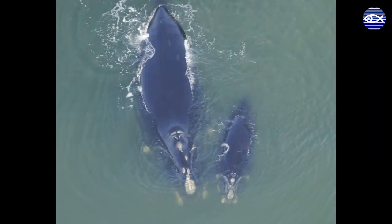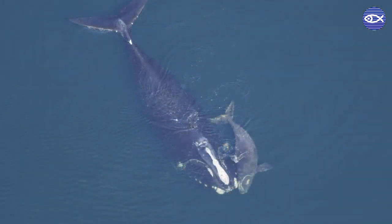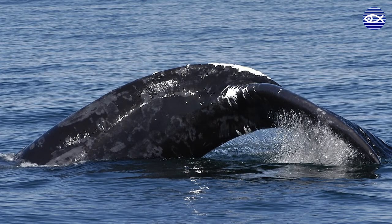How often they reproduce — as frequently as three years but can be as long as 10 years or more. The age at which they can give birth, which is 10 years on average. And their survival and how often they've been scarred by fishing ropes or ship's propellers.